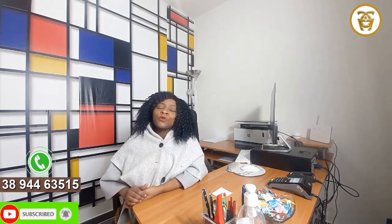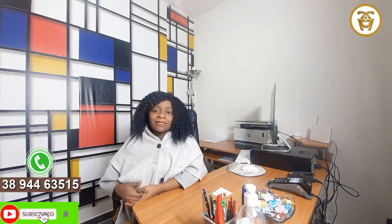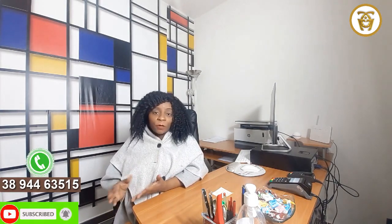Thanks for following me. Thanks for watching — see you in my next video. Bye!